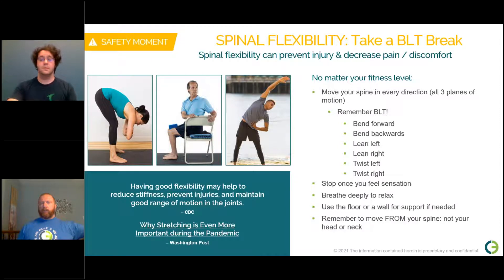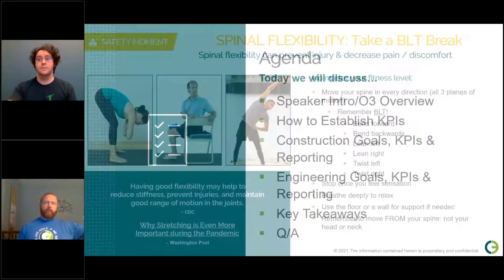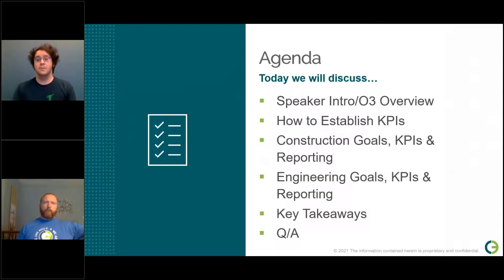Now let's take a look at today's agenda. First, we'll introduce our speakers and provide a brief overview of O3. Then we'll jump into the presentation with establishing KPIs, goals, and reporting for construction and engineering. Once we've reviewed the key takeaways, we'll have a brief Q&A with our speakers. You can submit questions throughout the presentation via the chat feature on your GoToWebinar control panel.